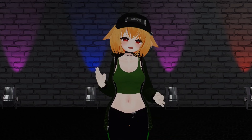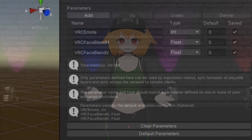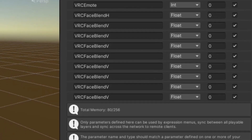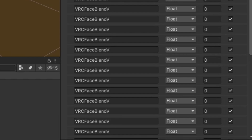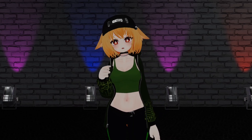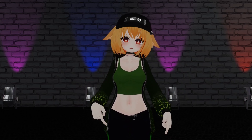Finally, aside from IK, the maximum amount of avatar parameter memory space has been doubled from 128 to 256 bits. If you use OSC programs on your avatar, you may find this to be a useful change, as those typically use a large amount of parameters. Make sure you update your SDK to actually get to use the updated parameter space.